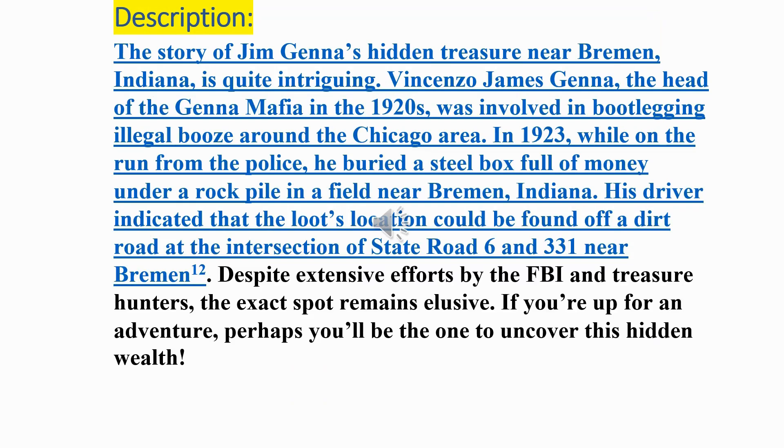Description: The story of Jim Janna's hidden treasure near Bremen, Indiana is quite intriguing. Vincenzo James Janna, the head of the Janna Mafia in the 1920s, was involved in bootlegging illegal booze around the Chicago area. In 1923, while on the run from the police, he buried a steel box full of money under a rock pile in a field near Bremen, Indiana. His driver indicated that the loot's location could be found off a dirt road at the intersection of State Road 6 and 331 near Bremen. Despite extensive efforts by the FBI and treasure hunters, the exact spot remains elusive.